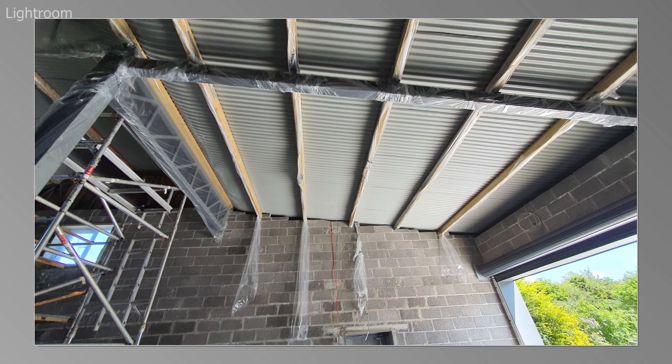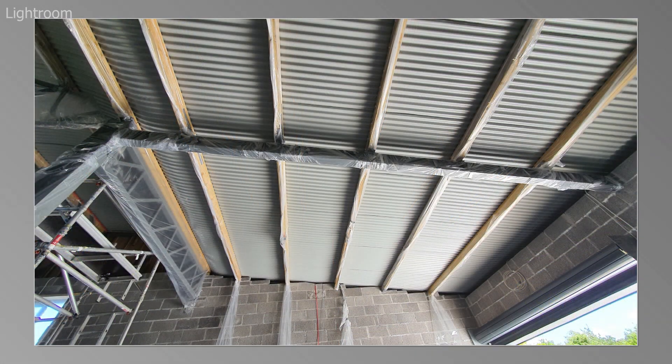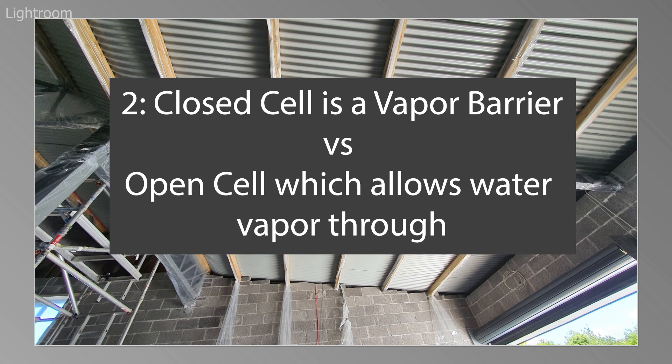That's to do with the way open cell and closed cell handle vapor movement. Open cell will let water vapor move through the foam; closed cell won't — closed cell is a vapor barrier.